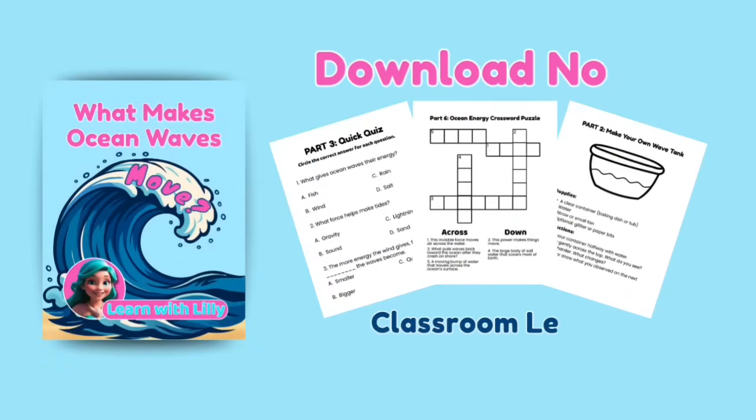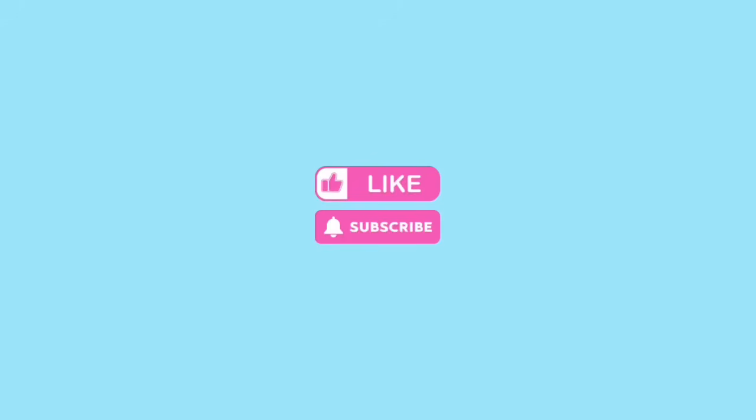Now it's your turn! Don't forget to download your worksheets below to keep learning at home or in class! See you on our next adventure, explorers!